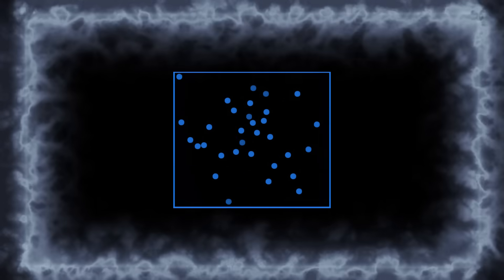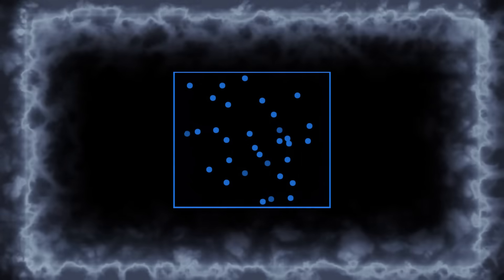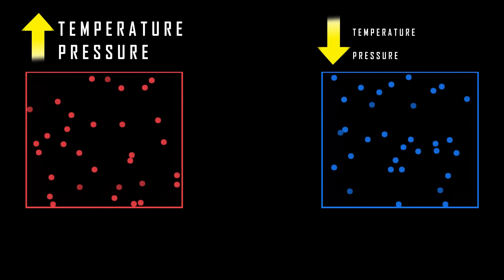If the container is cooled, the pressure will decrease along with the drop in temperature. This relation also happens if the variation is in pressure: if pressure increases, the temperature increases; if the pressure decreases, the temperature decreases.